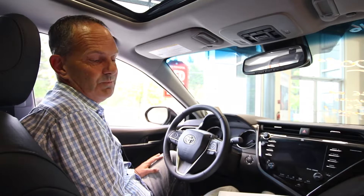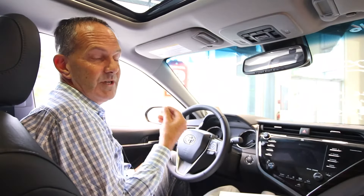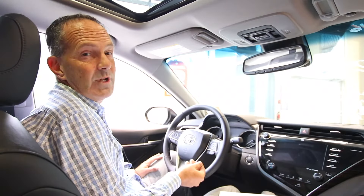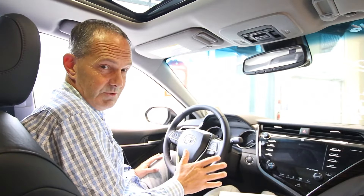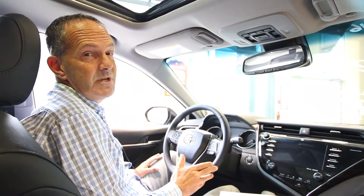Dashboard warning lights are color-coded. A green light will indicate you've got a system on, such as your cruise control. An amber warning light means you've got a problem that you should address, but you don't have to do it immediately — although you should do it soon to avoid further damage.